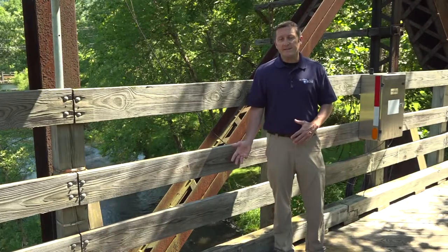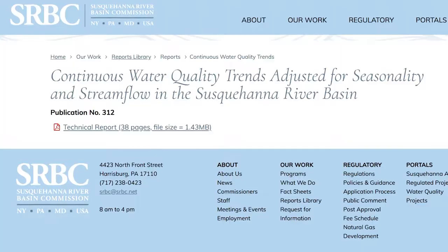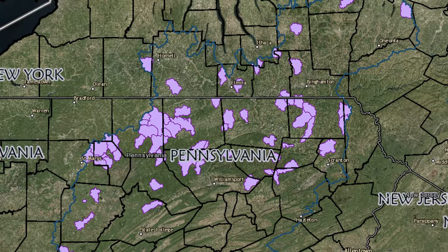On an annual basis, the Susquehanna River Basin Commission looks at the trends in the data and publishes a report that's online and available for anyone interested in the water quality at any of these locations.